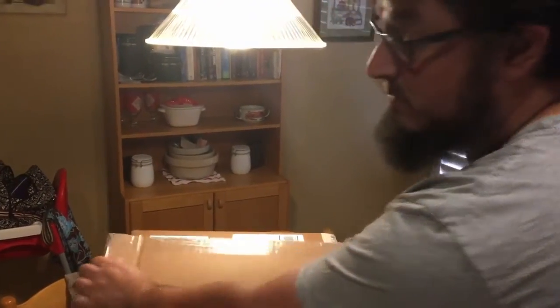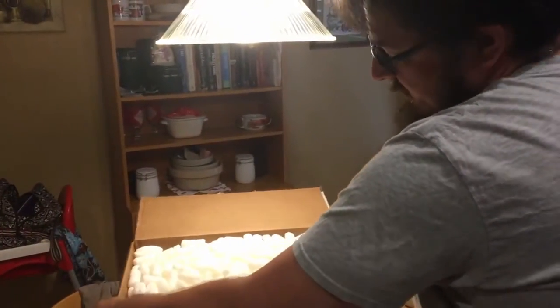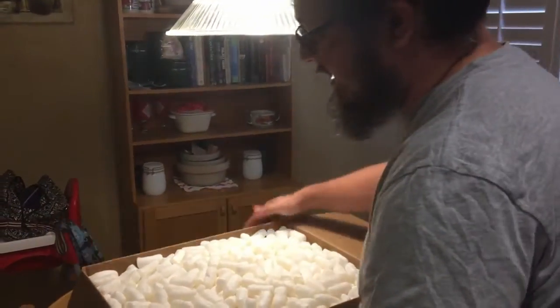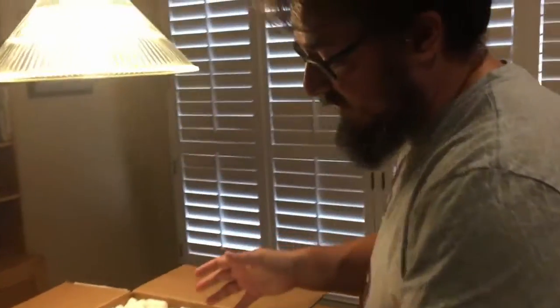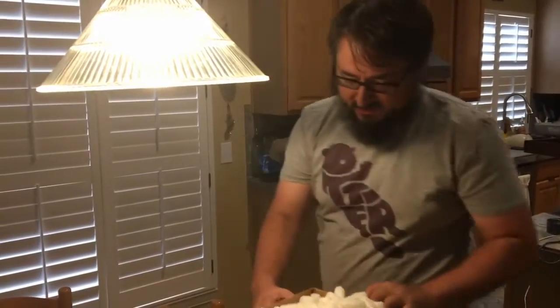Every time I emailed them they answered me and gave me updates, which was really nice. I've experienced companies that do stuff like this that basically go pretty dark and don't give you any updates.